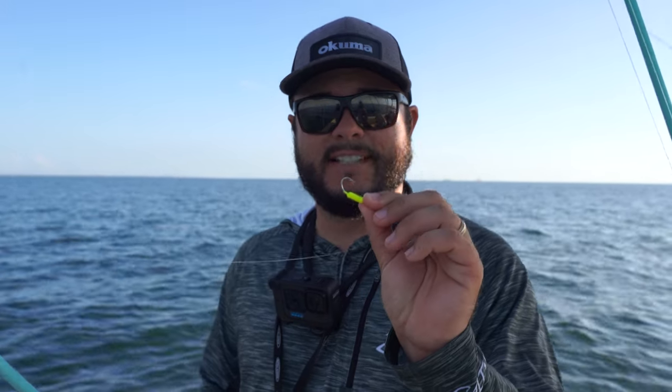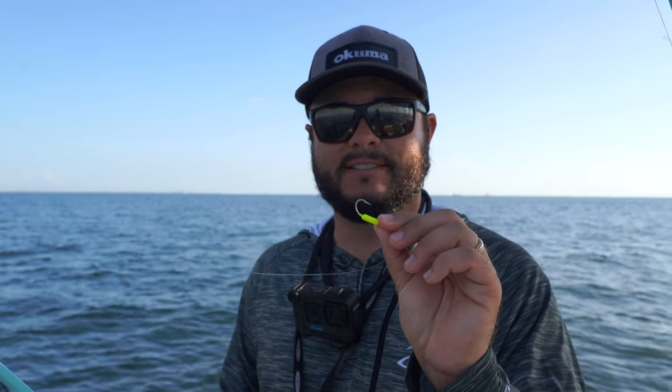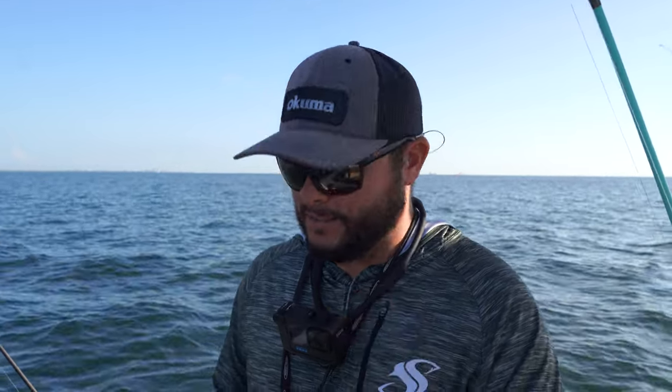We've been using two primary rigs. The very first rig is a weighted hook - this is just a little Mustad hook, it's weighted. The technique is very good when those fish are up and the current is slow. It's a good idea to use minimal tackle and gear, as small a profile as you can get away with, because these fish have extraordinary vision.